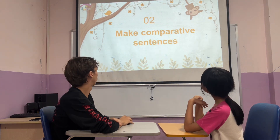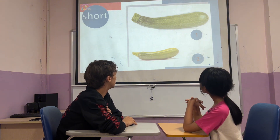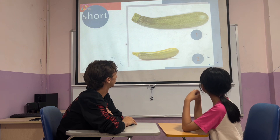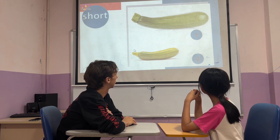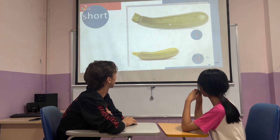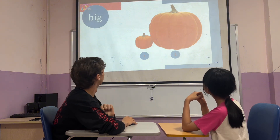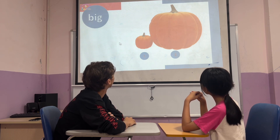So let's compare these two zucchinis. Which one is shorter? The zucchini in picture 2 is shorter than the zucchini in picture 1. The pumpkin in picture 2 is bigger than the pumpkin in picture 1.